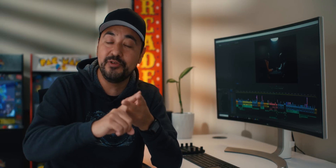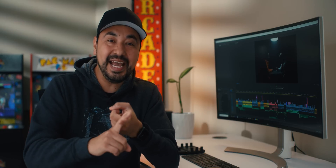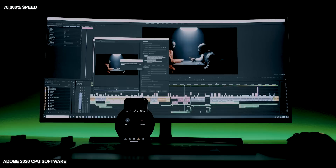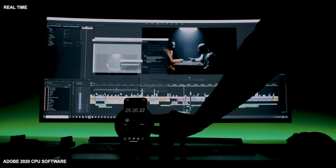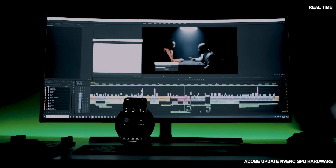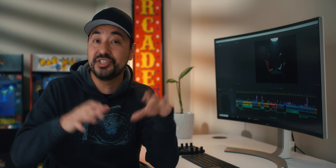We wanted to push it even further. We took an existing project that had Canon C500 6K RAW footage, Blackmagic Pocket Cinema Camera 6K RAW on a three-to-one compression ratio, EOS R 4K, different mixed frame rates, heavy color grading with multiple layers, and sound design — the whole enchilada — over 13 minutes. Without NVENC, it finished in 25 minutes and 26 seconds. With this latest update, it finished in 21 minutes and one second. Even in this worst-case scenario, we're still seeing over 20% improvement in exports.